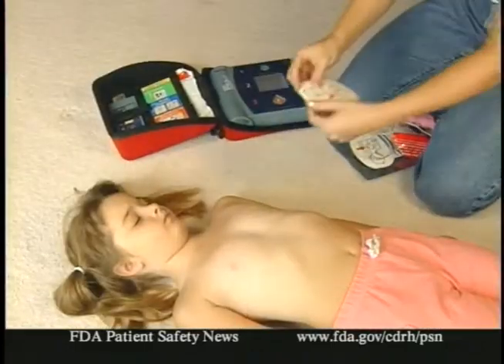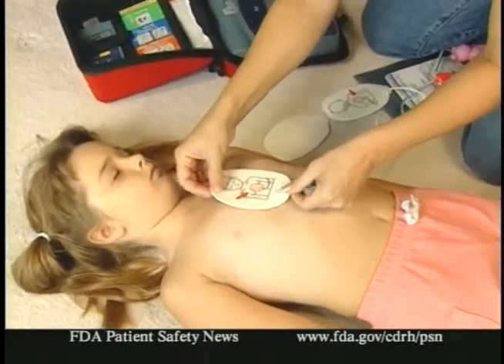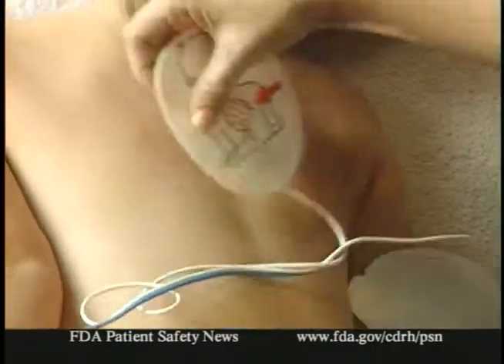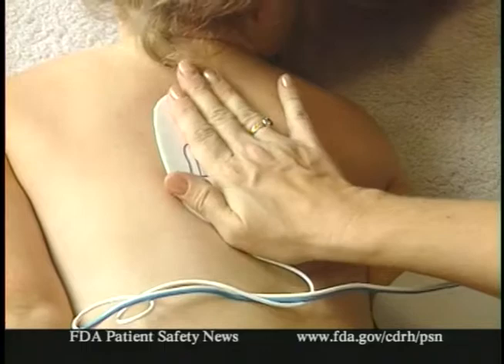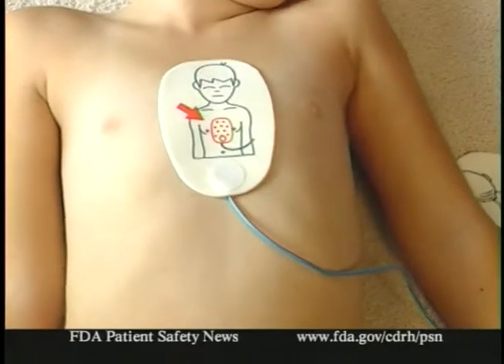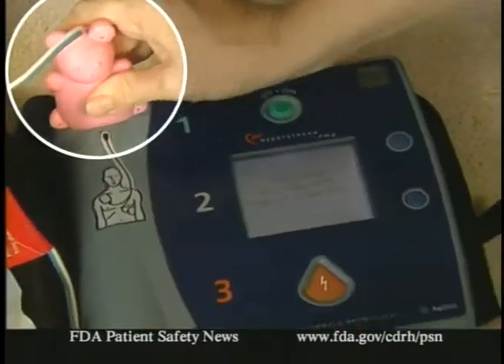These pads aren't used in quite the same way as adult pads. When defibrillators are used on adults, both pads are positioned on the chest. But with these pediatric pads, one goes on the chest and the other on the back. To be sure that the user selects the right pads in an emergency, the pediatric pads are imprinted with a picture of a child and show how the pads are to be positioned. Likewise, the connector is pink and shaped like a teddy bear.